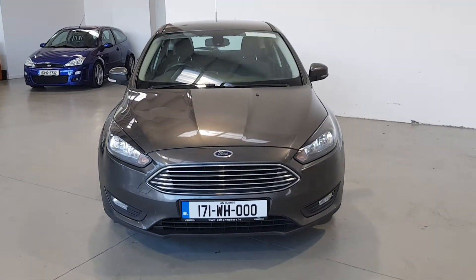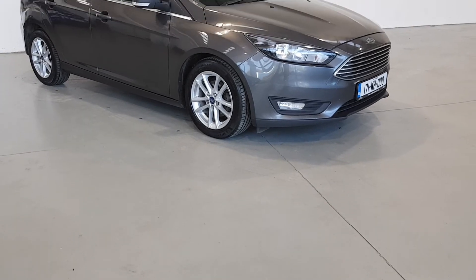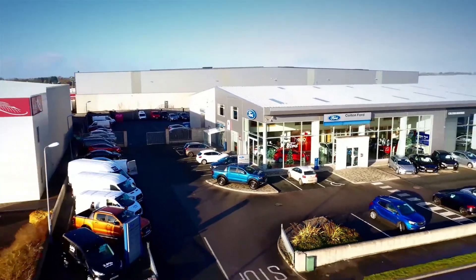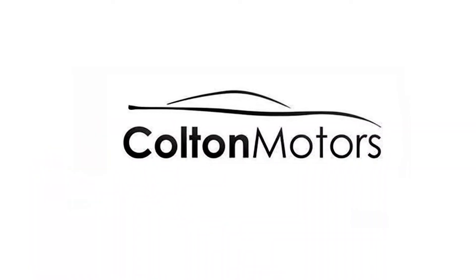We believe in the customer being at ease at every stage of vehicle ownership and strive to make the process of purchasing your next vehicle as easy and as safe as possible. For more information on this or any of our Colton certified vehicles, you can contact us.